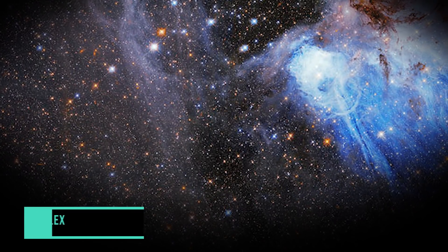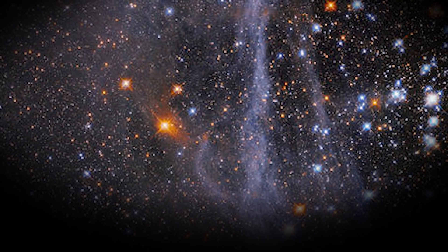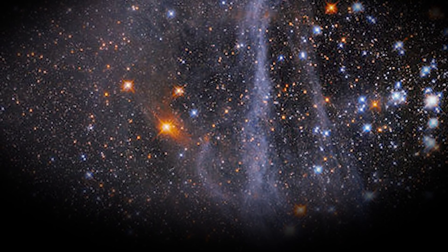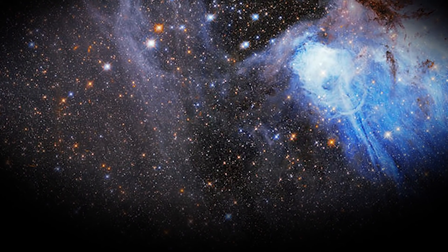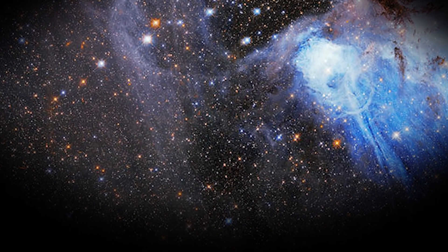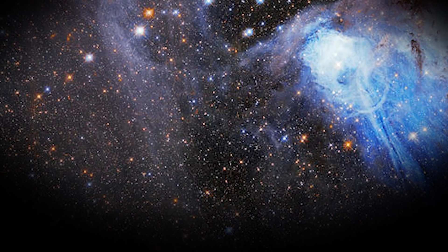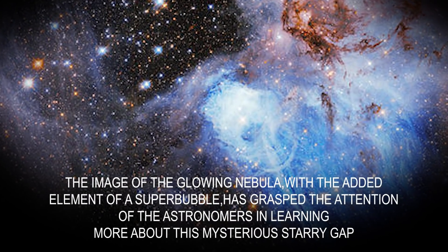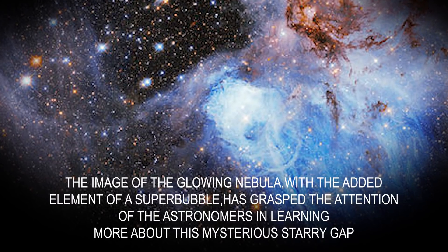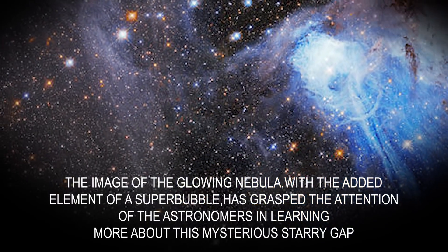This picture is that of N44, which is a complex nebula stuffed with whirling lanes of dust, gigantic stars, and hydrogen gas. An important feature of the nebula, as revealed by the Hubble, is its one-of-a-kind feature of a dark gap called Superbubble, which is also packed to the brim with sparkling stars. The image of the glowing nebula with the added element of a Superbubble has garnered the attention of the astronomers in learning more about this mysterious starry gap.